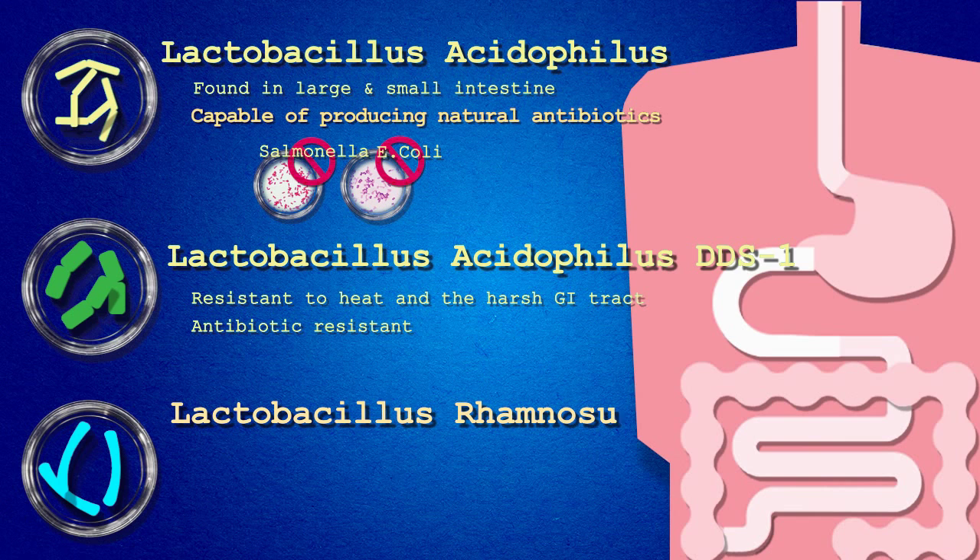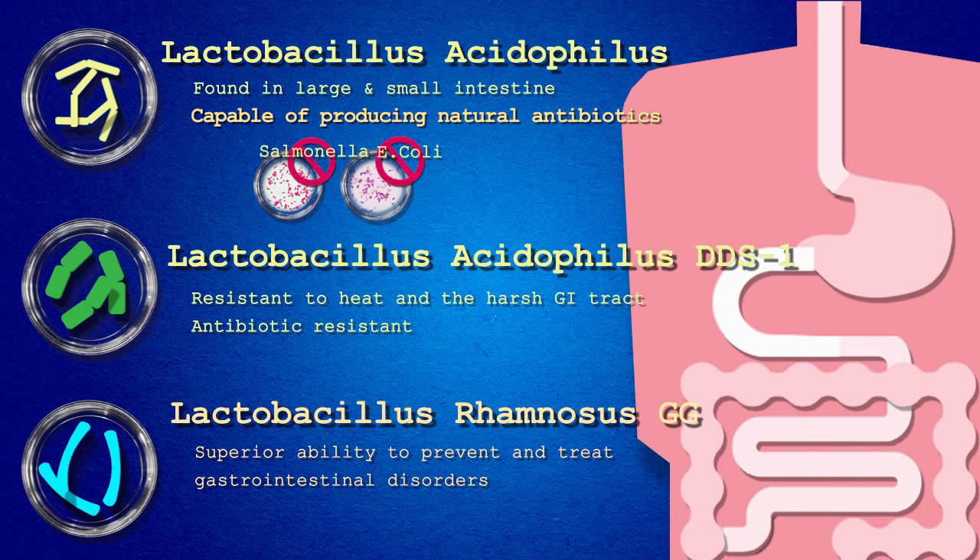Lactobacillus rhamnosus GG. This strain has the superior ability to prevent and treat gastrointestinal disorders, especially diarrhea, in both children and adults. Additionally, it's stomach acid and bile resistant, ensuring its ability to colonize the intestinal tract.